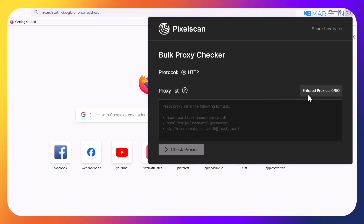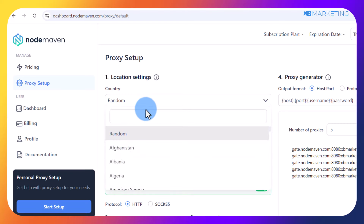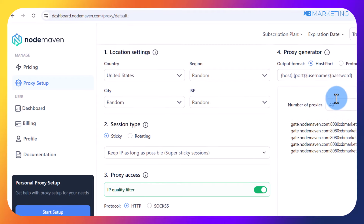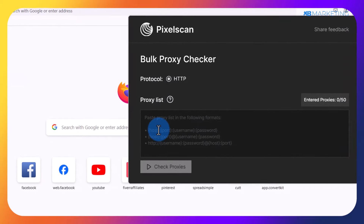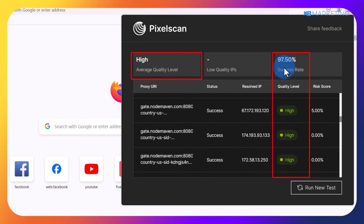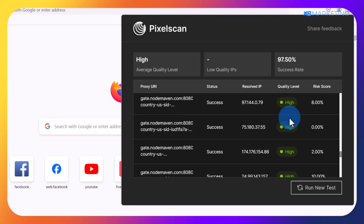Right now I am in my NodeMoving account. All I need to do is come over to the countries section and choose any country of my choice — I'm going to take United States as an example. I'll go to the number of proxy section, type in 40, and it's going to generate 40 proxies. I click on copy, paste the proxies in, and click on check proxies. As you can see, the quality of NodeMoving proxies is very high — over 90% — which means we can safely use them without any problem.